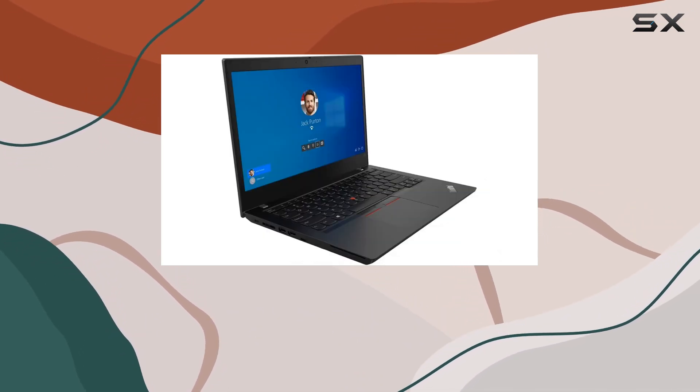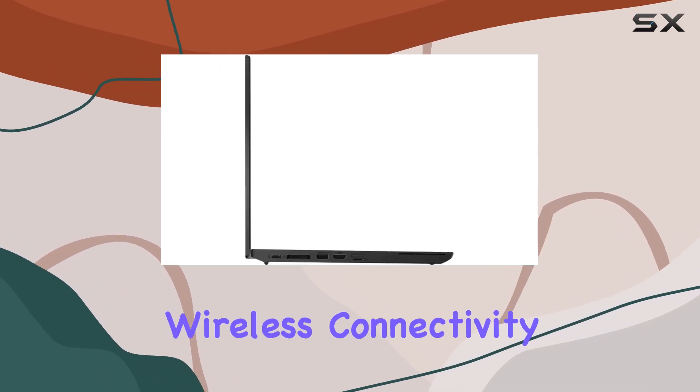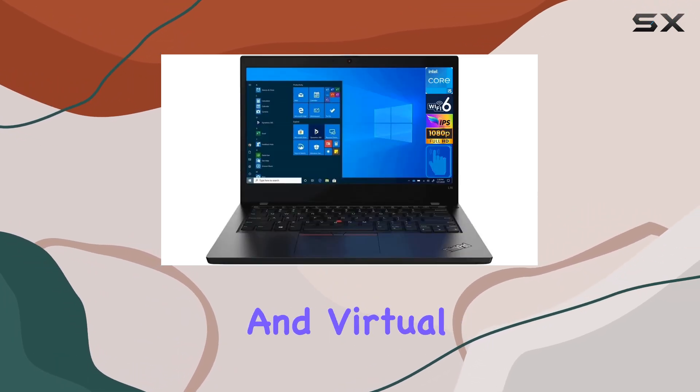The inclusion of Wi-Fi 6E AX210 and Bluetooth 5.3 ensures fast and reliable wireless connectivity, while the integrated webcam allows for seamless video conferencing and virtual meetings.